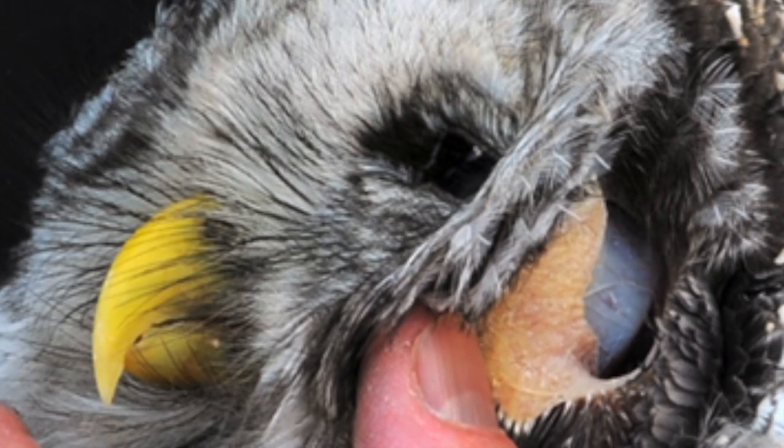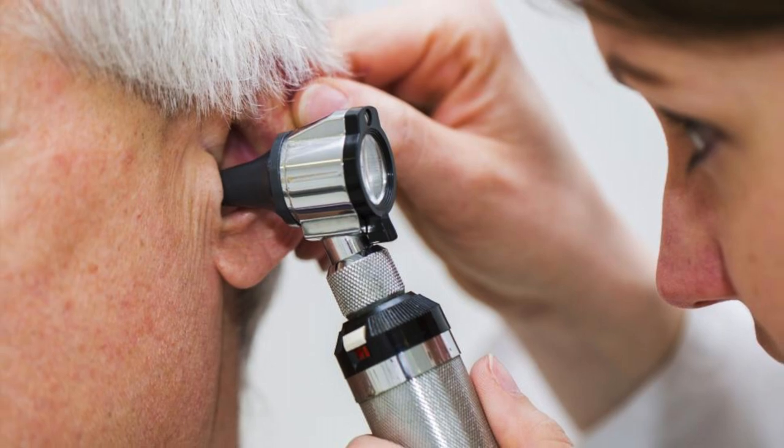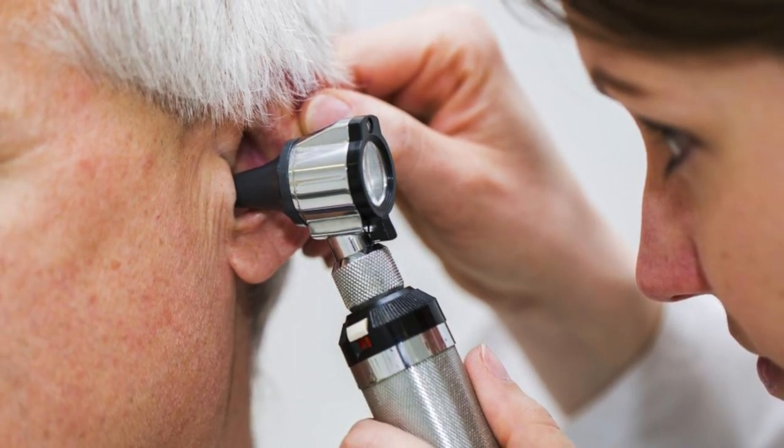In fact, if you look through an owl's ear, you can see the back of the eye. Try that at home. Go. Look into your mum's ear. You will not see her eye.